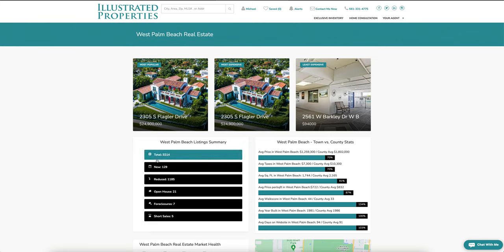Checking out the listing summary: a little over 3,200 homes are on the market in West Palm Beach, 129 homes came on the market, and a little over 1,100 have been reduced. Coming up this week are 21 open houses, seven foreclosures available, and five short sales.